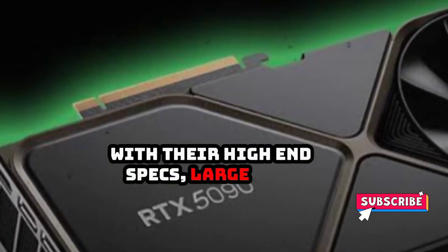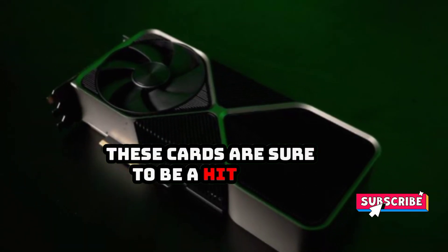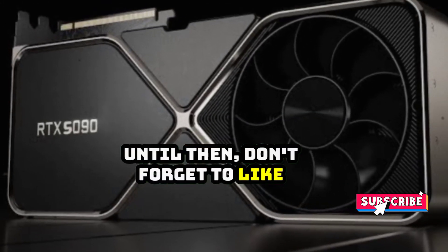With their high-end specs, large size, and high power requirements, these cards are sure to be a hit with gamers and graphics enthusiasts alike. Thanks for watching and we'll see you in the next video. Until then, don't forget to like, share, and subscribe to our channel. Thank you for watching.